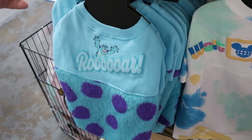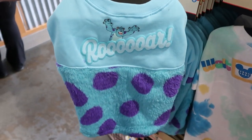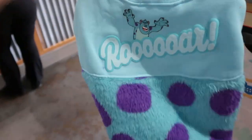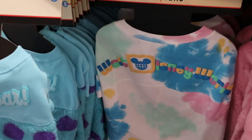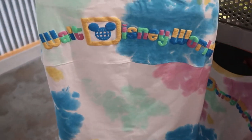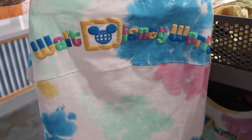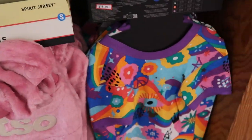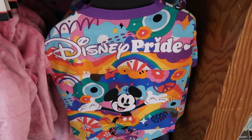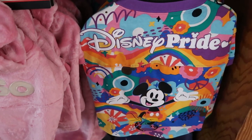On the other side of the rack they have even more pet costumes. One has Sully — says 'Roar,' very fuzzy Spirit Jersey, $20 from $45. Over here is a really nice tie-dye Spirit Jersey for pets that says Walt Disney World — $15, available in a couple sizes. They also have from this year's Pride Collection the Pride Spirit Jersey for pets that says 'Disney Pride' with a graphic of Mickey Mouse — $19.99 from $40.